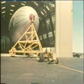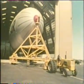Helium doesn't burn. Indeed, it doesn't react with anything. So today's manned balloons are lifted by helium.